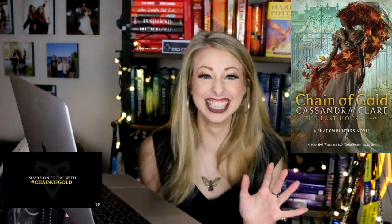Oh my god! A date! November 19th! Oh my god, this is so beautiful! This is definitely one of my favorite Cassandra Clare covers thus far.